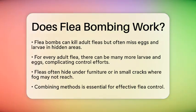Fleas can hide in places where the fog may not reach, like under furniture or in tiny cracks. So, what can you do for effective flea control? It is best to combine several methods.